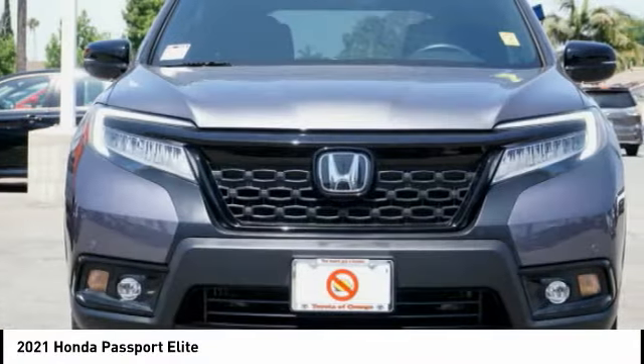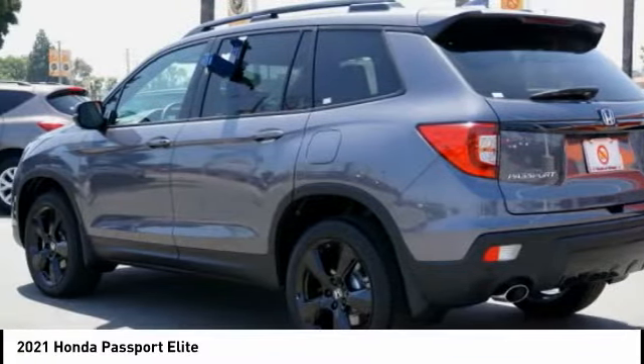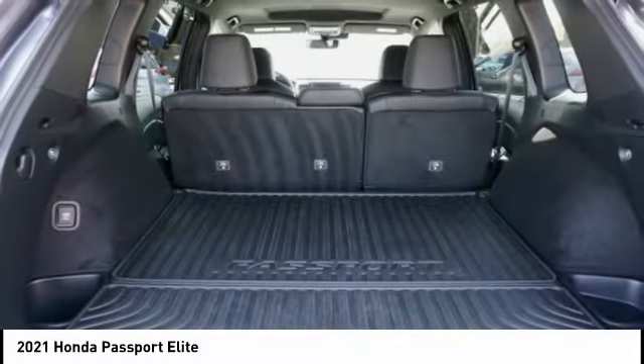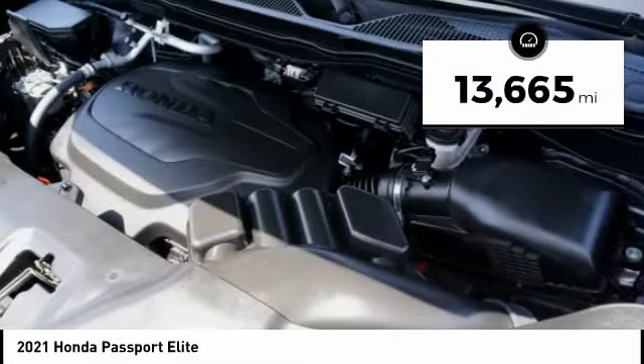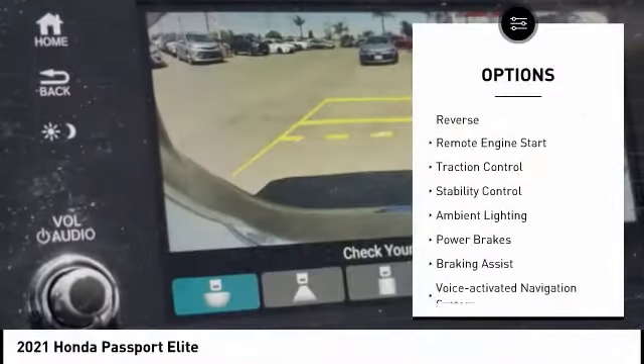This compact SUV from Honda is a good compromise of size and comfort. The compact design lets you maneuver well through heavy traffic while still having ample space to carry most anything you need. The Passport gives you the comfort of Honda reliability and quality. This vehicle has less than 15,000 miles.